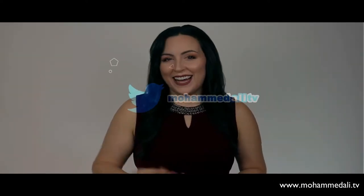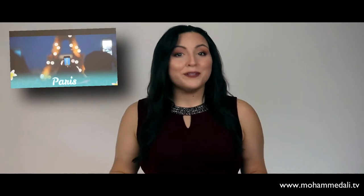Hi everyone, my name is Alisha and I'm from the USA. Are you fancy to win 200 USD? Then join our awesome competition on MohammedAli.tv and turn your dream into an exciting adventure. It is as easy as 1, 2, 3. Step 1: Tweet the three hashtags — hashtag MohammedAli, hashtag LoveTravel, hashtag WinMoney — with your photo standing in front of your favorite landmark, for example the Eiffel Tower in Paris, followed by a few of your own words to describe the photo.